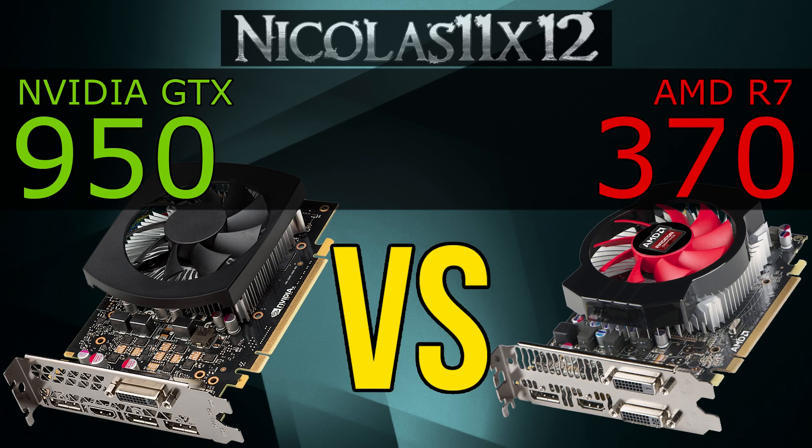As for VRAM, the GTX 950 as well as the R7370 come with 2GB of GDDR5 memory, but the R7370 is available in 4GB versions as well. But the price increases drastically and I don't think it's worth it to pay that much more just for that.